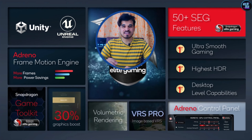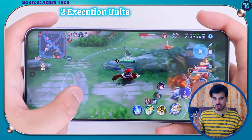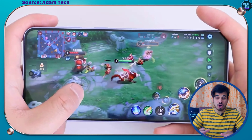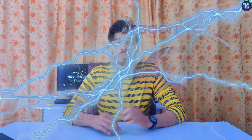Moving on to the GPU, the Snapdragon 7 Plus Gen 3 features the Adreno 730 GPU. This GPU is remarkable because it has 2 execution units, 768 shading units, and a total of 1,536 shaders. It operates at a frequency of 900MHz. This GPU delivers graphical performance similar to the Qualcomm Snapdragon 8 Plus Gen 1, which is a true premium flagship chipset.